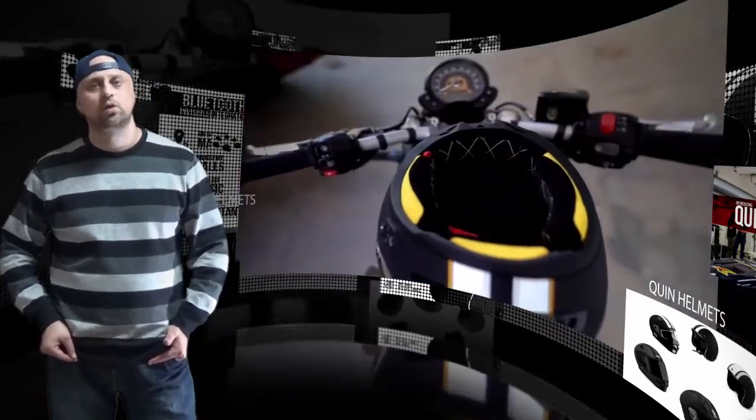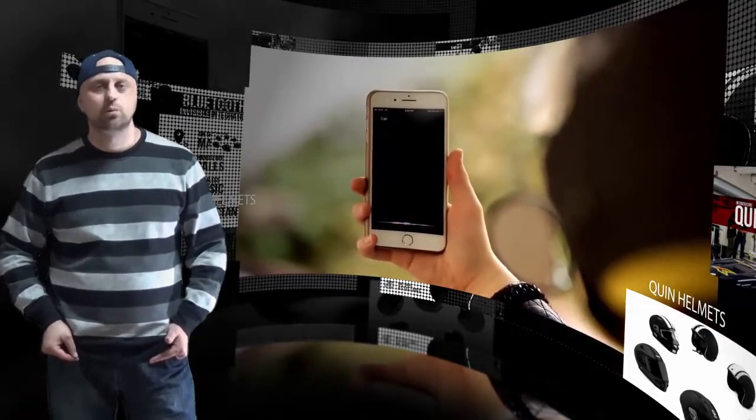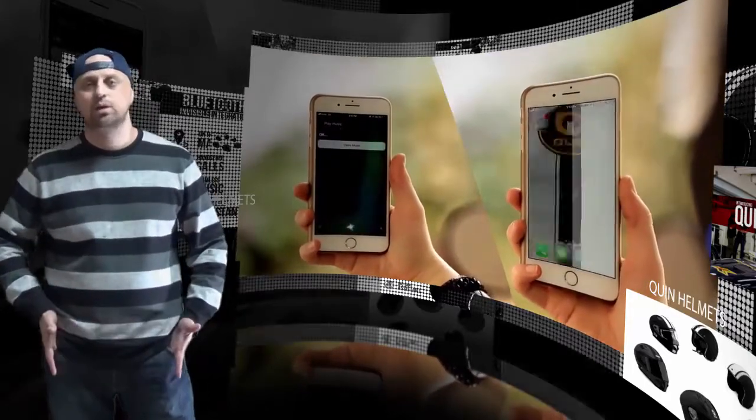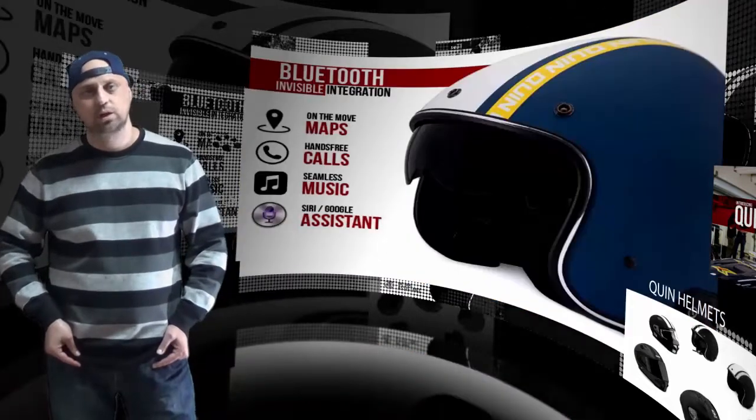Incorporated directly into the helmet, the IntelliQuinn crash detection system uses smart sensors and algorithms that detect speed, rapid deceleration, and peak g-force to activate an emergency protocol to get the wearer help in the event of a crash.